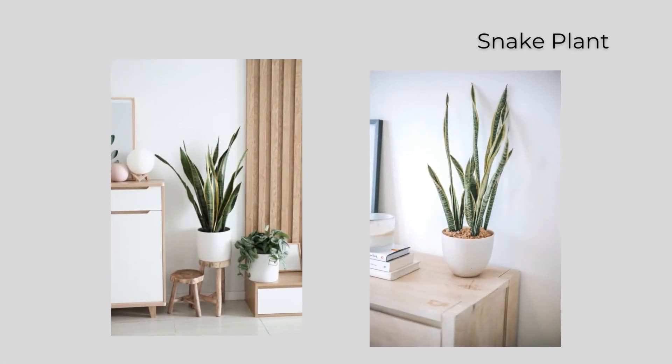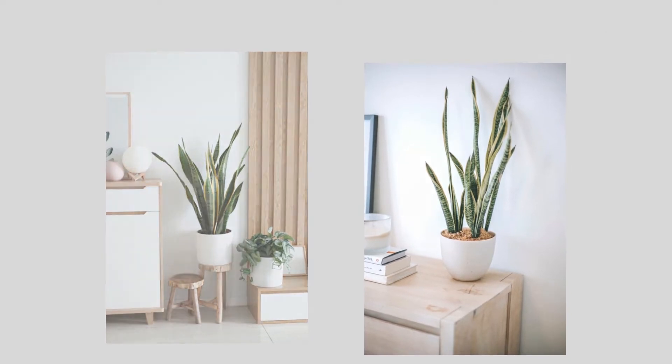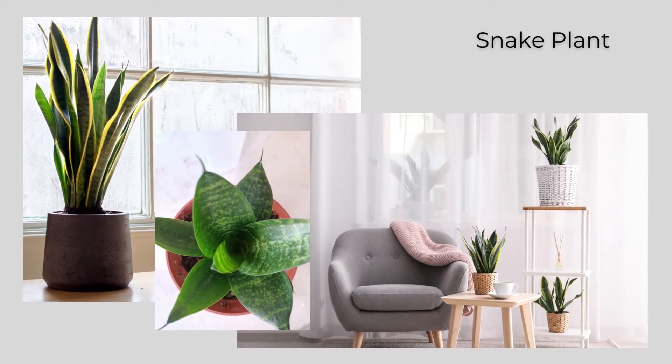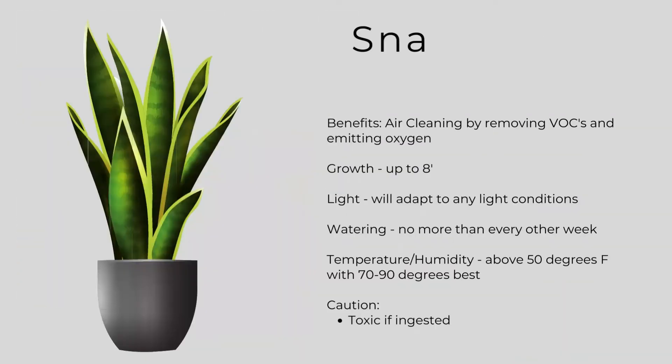If you saw my video on air cleaning plants, you'll know how much I love the snake plant. It has such a beautiful sculptural quality and is great in any interior, but particularly a minimalist one. It's an air cleaning plant — it removes VOCs and emits oxygen. Snake plants can grow up to eight feet tall, adapt to any light conditions, and don't require a lot of water — no more than every other week. Temperatures above 50 degrees work, with 70 to 90 degrees being ideal. This one can be toxic to pets, which is really the only drawback.